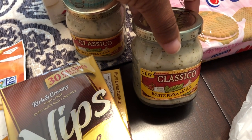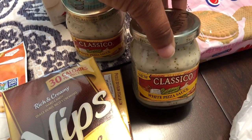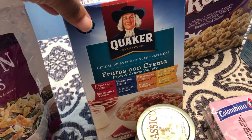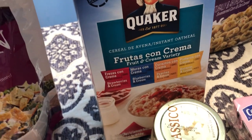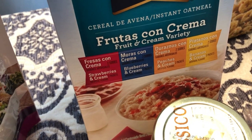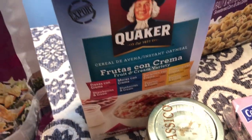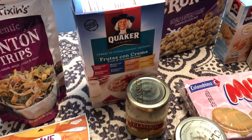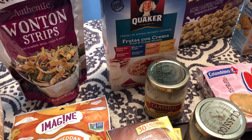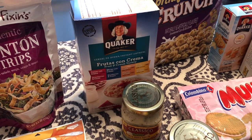They also had this Classico white pizza sauce. We love pizza around here — my mom wanted to try one too — so I got a jar for her and a jar for me. I also got my mom this Quaker oatmeal variety pack with strawberries and cream, blueberries and cream, peaches and cream, and bananas and cream. I don't care for oatmeal at all, but that's a pretty good deal. Also, at the 99 cent store most things are 99 cents or less, but some are $1.99, $2.99, or $3.99 — everything I'm showing you today I got for 99 cents.